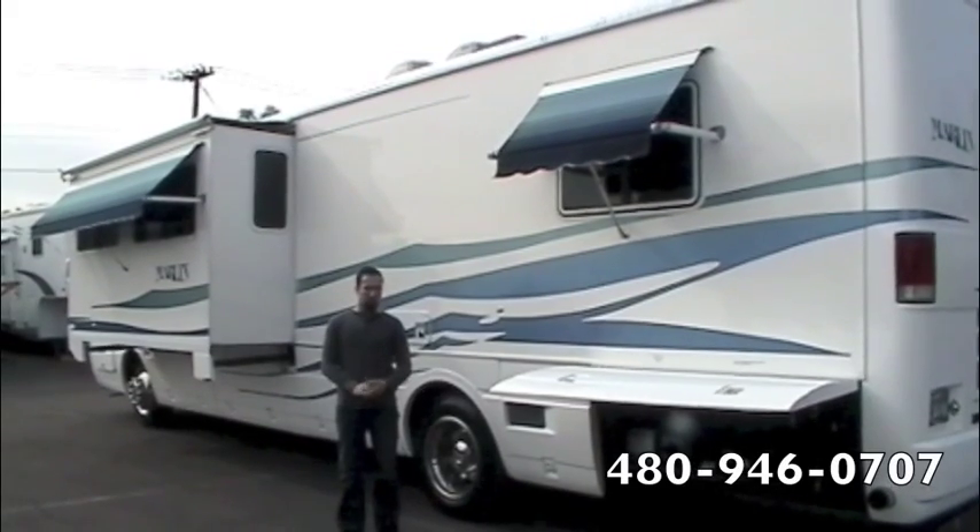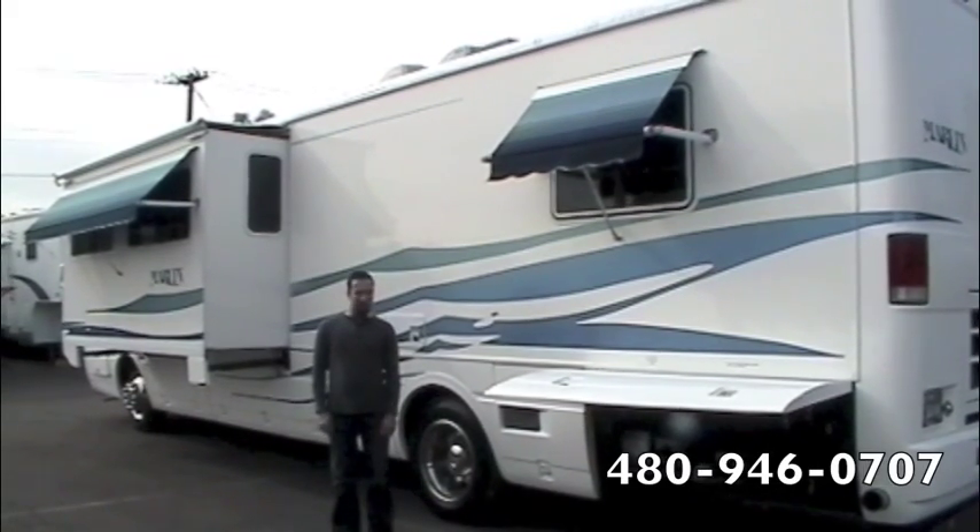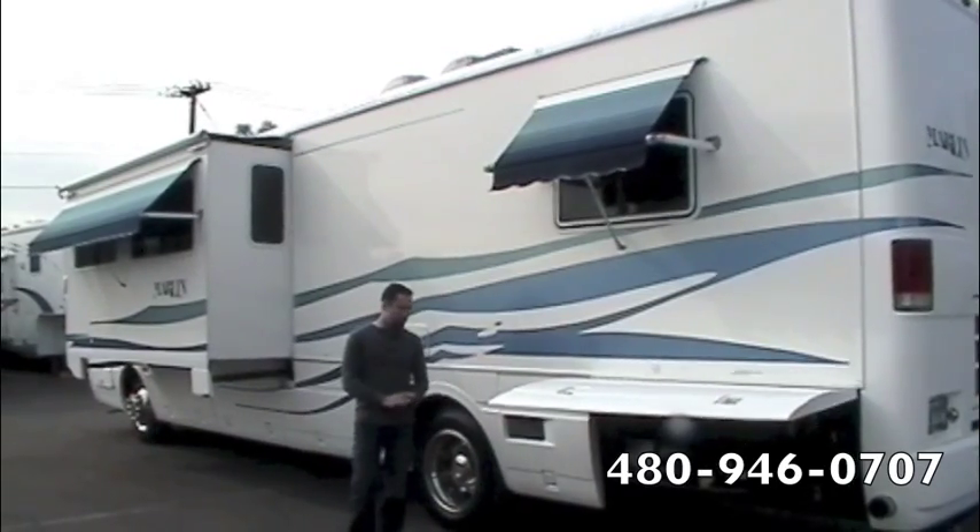A 2001 National Marlin diesel pusher, two slide outs, recent trade-in, with just over 50,000 miles.